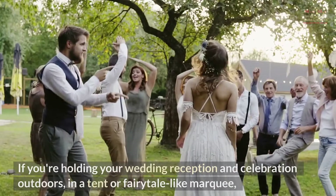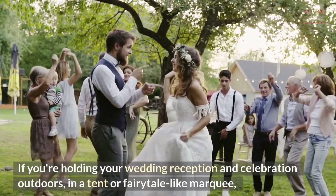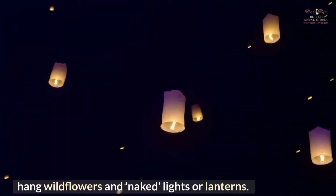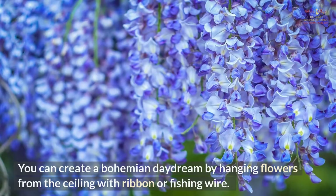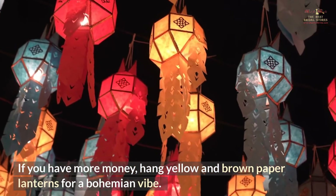Thrilling. If you're holding your wedding reception outdoors in a tent or fairytale-like marquee, hang wildflowers and naked lights or lanterns. This whimsy will smell as good as it looks. You can create a bohemian daydream by hanging flowers from the ceiling with ribbon or fishing wire. If you have more budget, hang yellow and brown paper lanterns for a bohemian vibe.